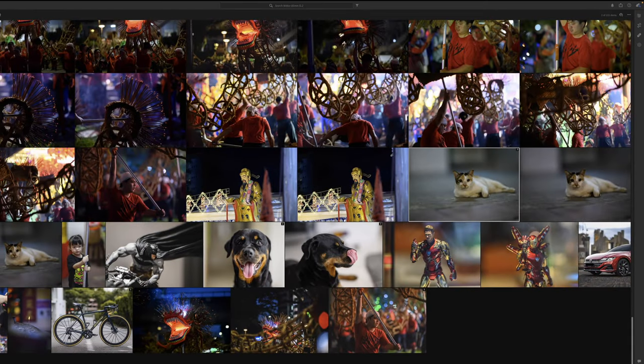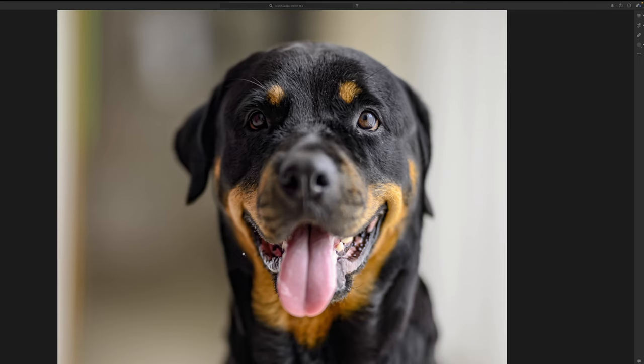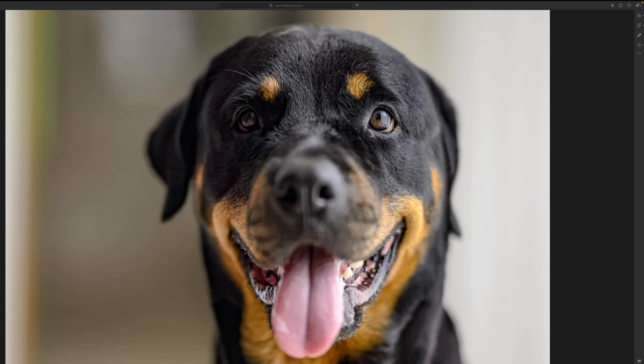Let's take a look at the first photo of my Rottweiler Praha, taken with the 85mm f/1.2 and the Nikon Z9. The focus is right on this eye and it is absolutely tack sharp. Look how little the focus area is — but when you nail it, you nail it. And this lens does lock onto the eye relatively well.